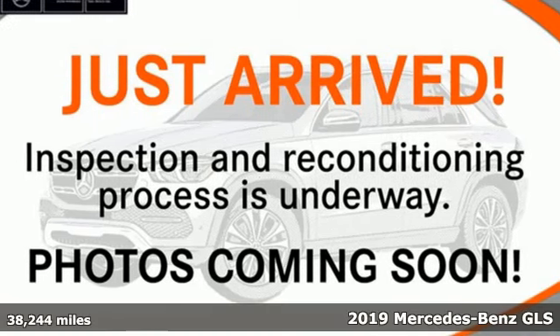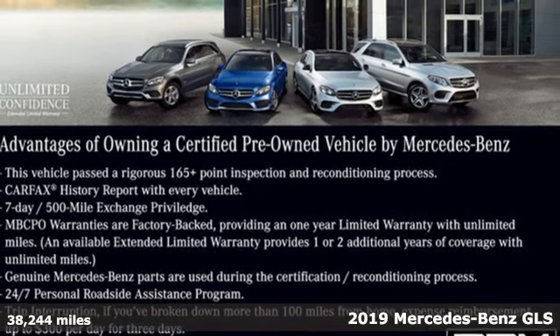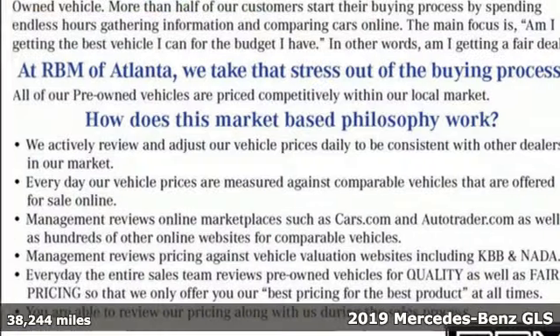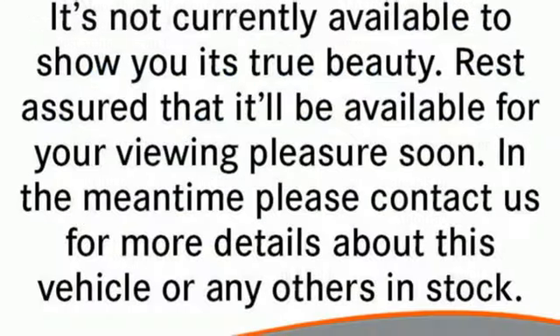Here's a certified 2019 Mercedes-Benz GLS. Glimmering details, expert aerodynamics, and a richly cultivated interior set the next level of standards for luxury SUVs.